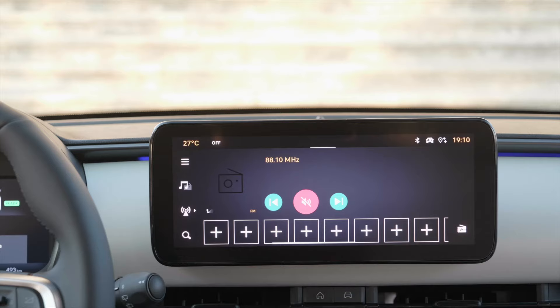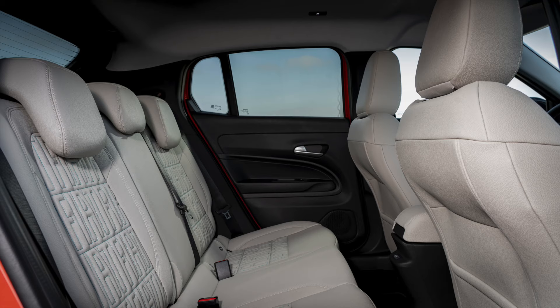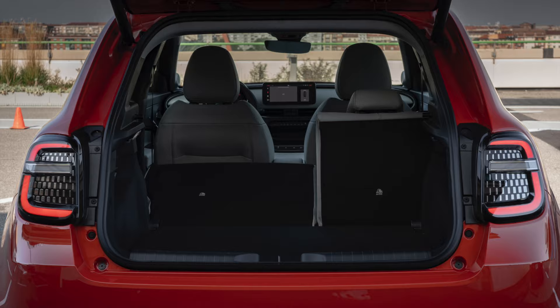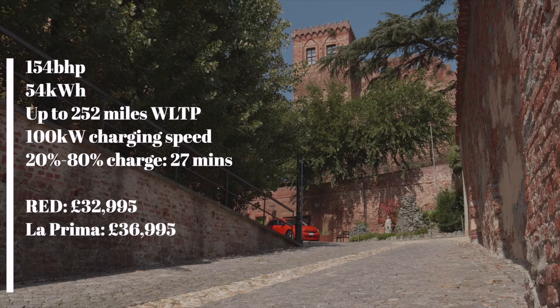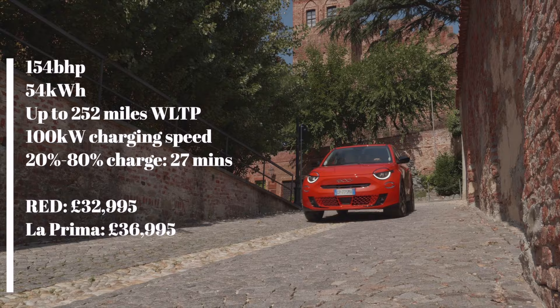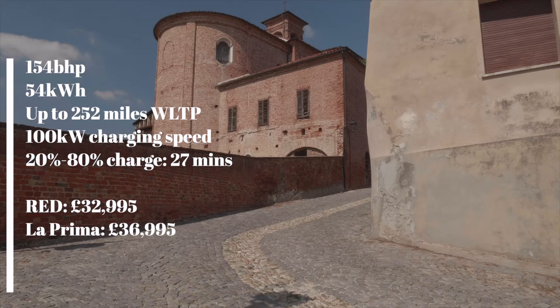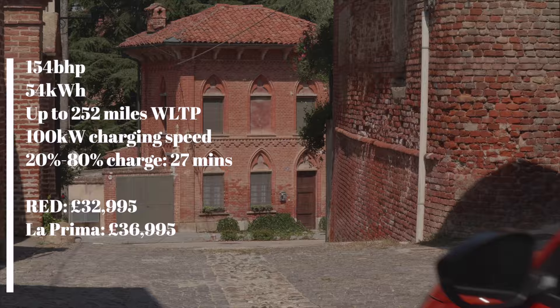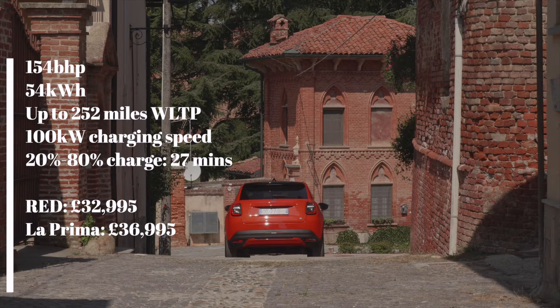While everything feels robust, there are too many scratchy plastics on the dash and doors for my liking. The infotainment system works well though, and there's decent space in the back. Boot room stands at 360 litres, but only La Prima models get a movable boot floor. Prices start at a reasonable £32,995 for the entry-level Red model and rise to £36,995 for the La Prima, which undercuts the Avenger and the E2008, but not the MG4. If you want a charging cable, Fiat will relieve you of £400, which seems a bit stingy.